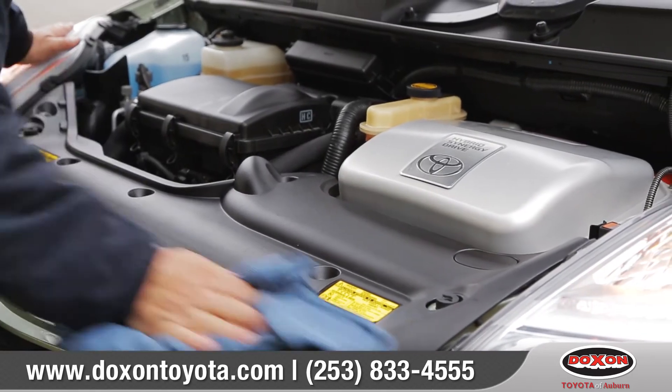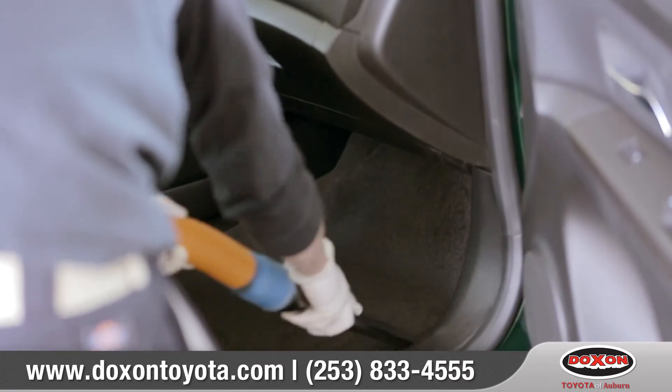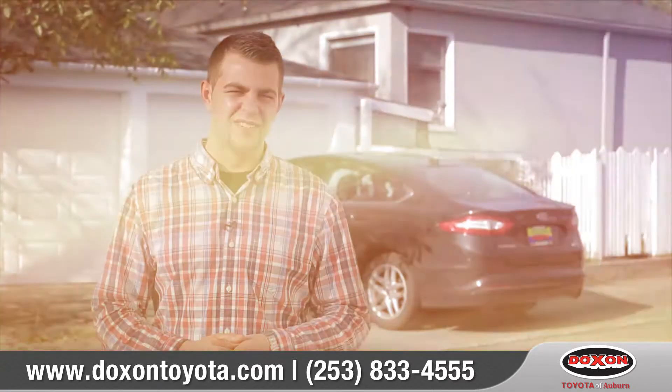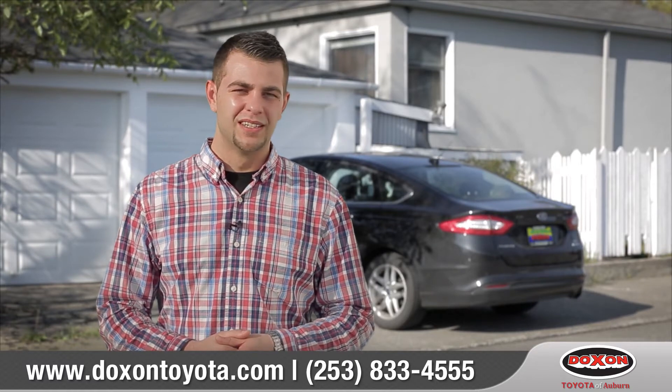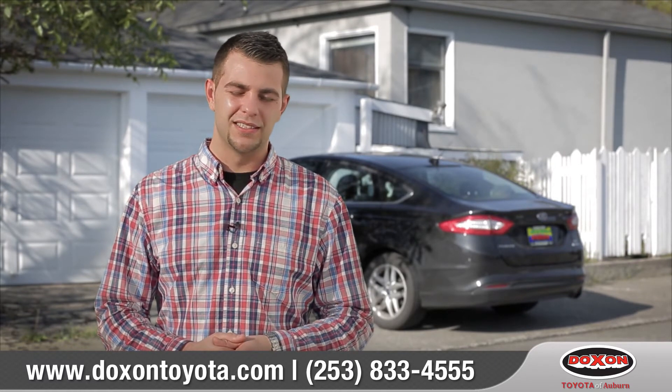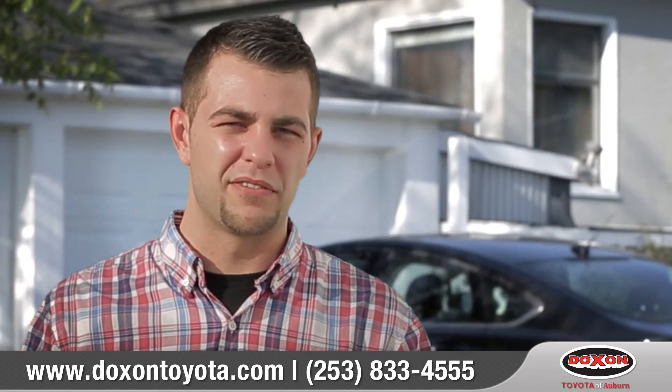Things like a full cleaning of the engine bay and all interior surfaces give each vehicle a like-new appearance. It excites me knowing the fact that I can put my family in the car in a two-year-old vehicle and know that it is just going to perform exactly like a brand new vehicle would. That's what I'm looking for when I'm driving my family.